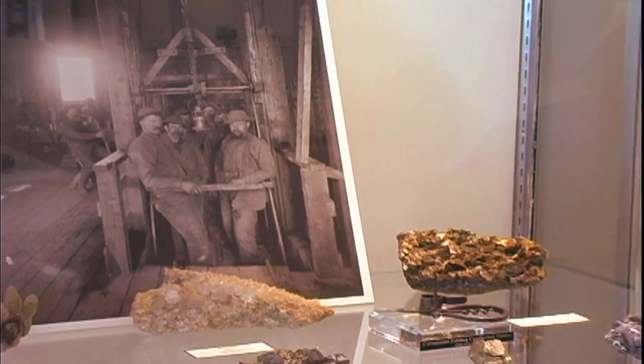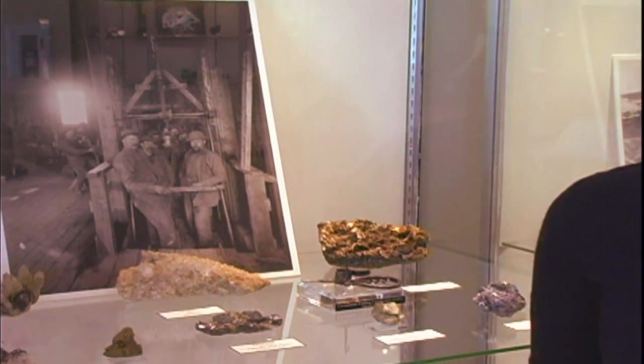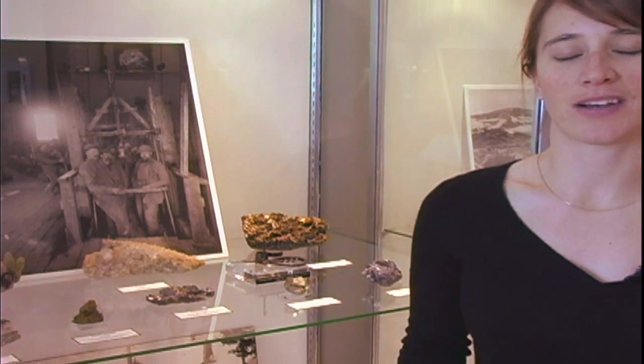Hi, my name is Jane Stammer, coming from the Colorado School of Mines, and I'm here to answer questions on how to identify gold.